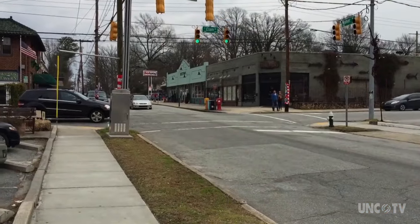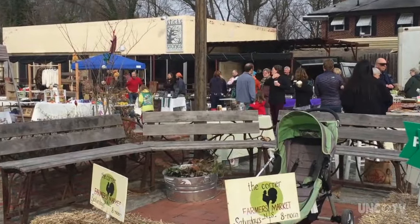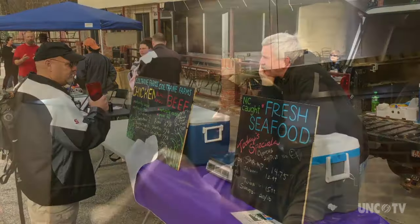Show up Saturday morning at the corner of Walker and Elam near UNCG and you'll find a neighborhood farmer's market in the Sticks and Stones parking lot. The farm-to-table pizza parlor showcases fresh, local, and sustainable ingredients.